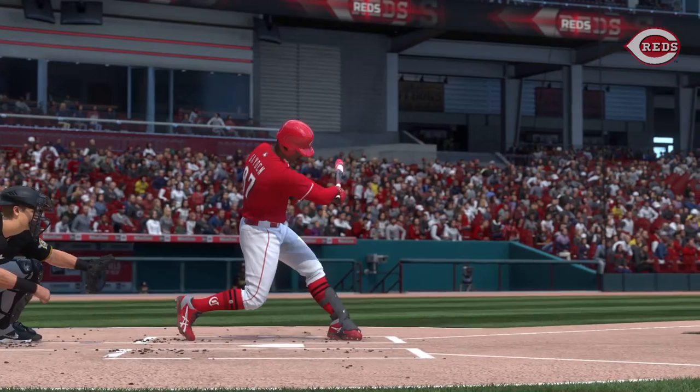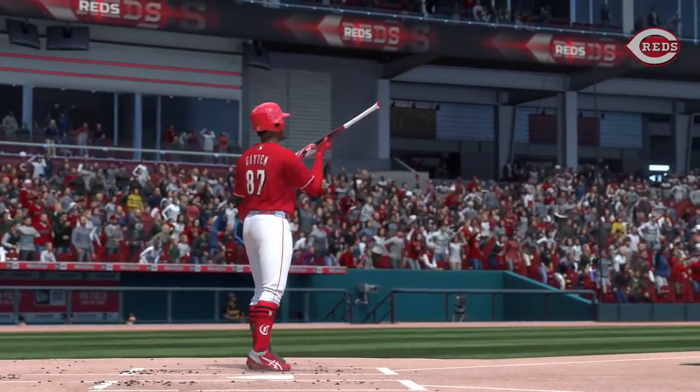Looking to do damage — I think he had his sights set on that pitch. He went and got it and circled the bases.